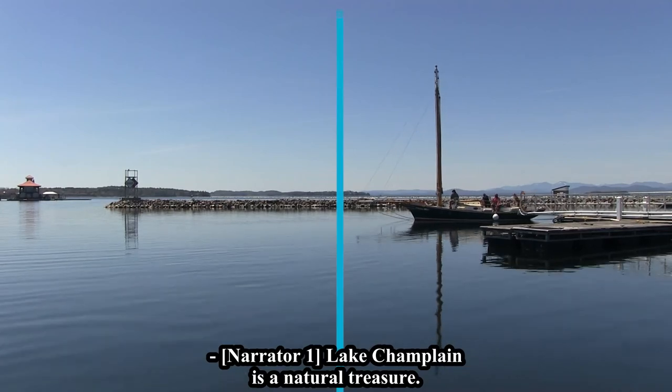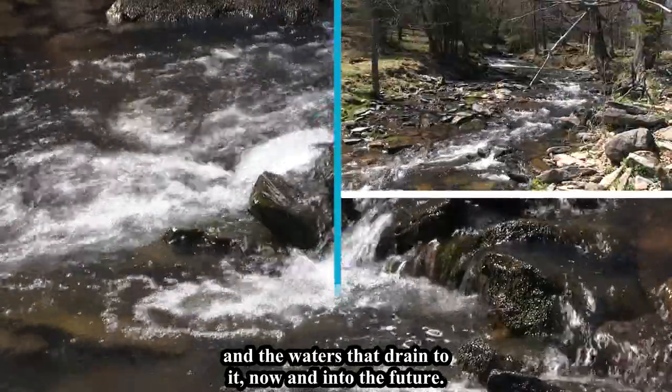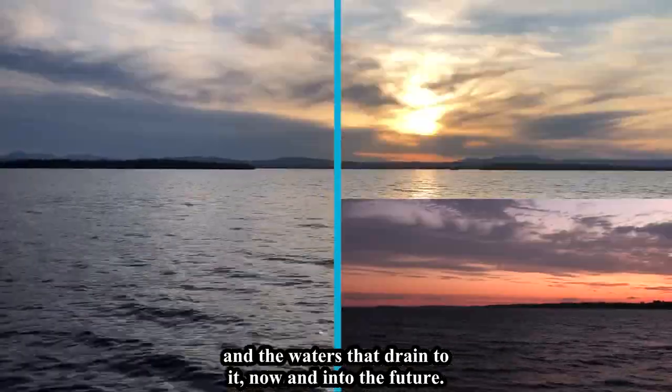Lake Champlain is a natural treasure. We all have a part to play in protecting it and the waters that drain into it, now and into the future.